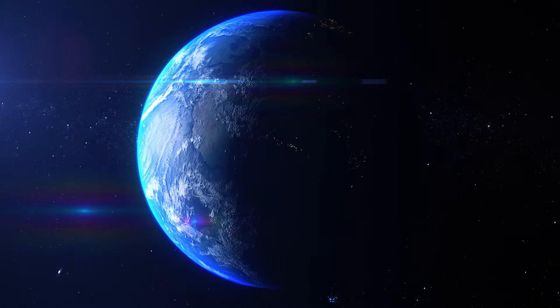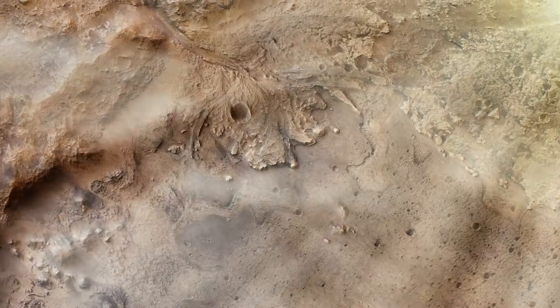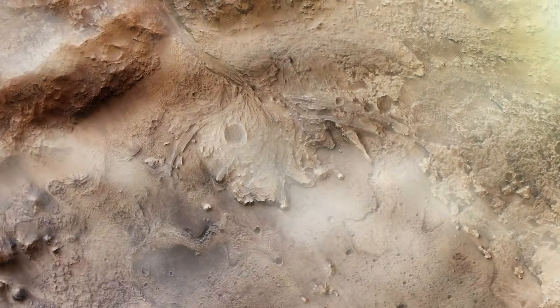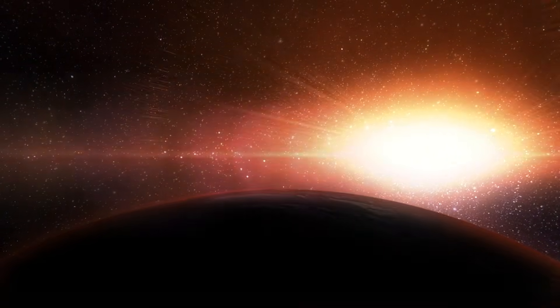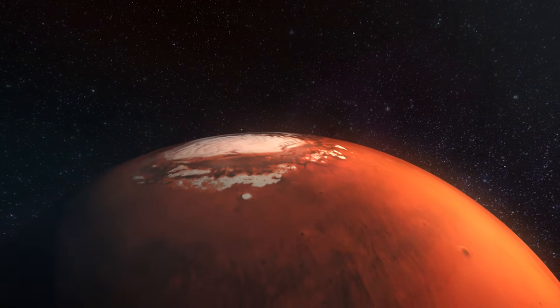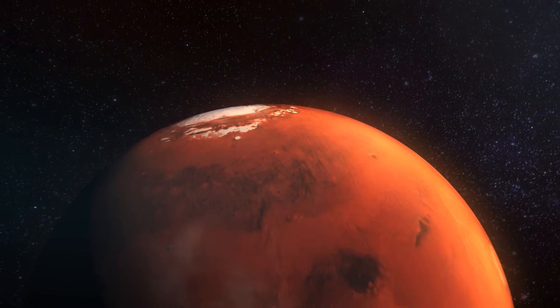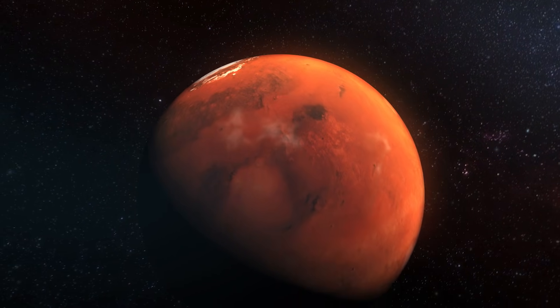After billions of years, Earth has remained a blue marble, whereas Mars has devolved into a desiccated husk of its former self. While most of the desiccation was caused by the catastrophic loss of Mars' atmosphere, the planet managed to retain some of its water. Even that small supply, though, is dwindling.